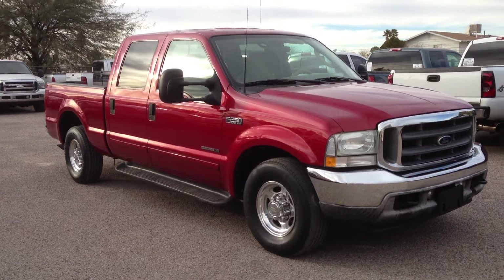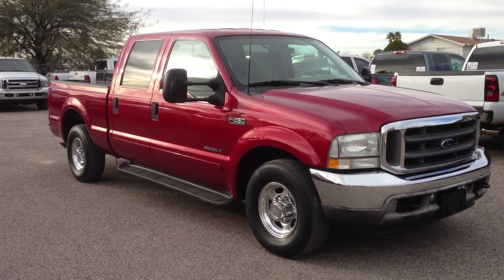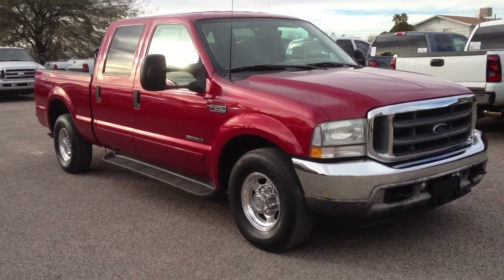The ball joints were completely wasted in it, so it has brand new front ball joints. Brand new ball joints and front brakes. Beautiful truck. Runs great.